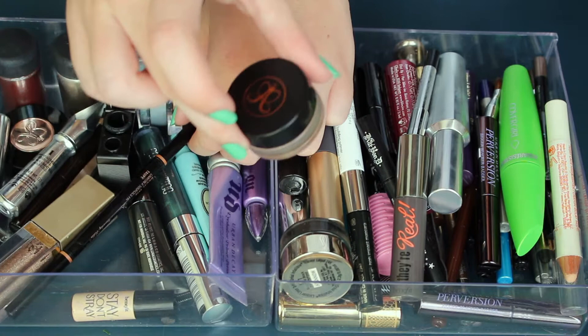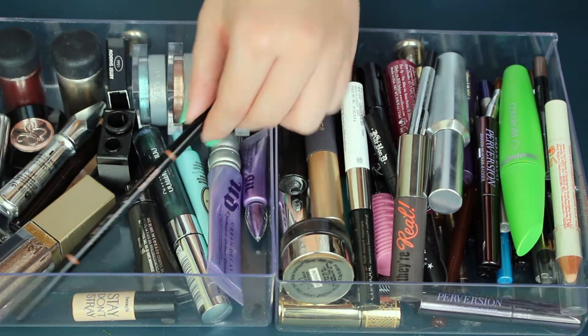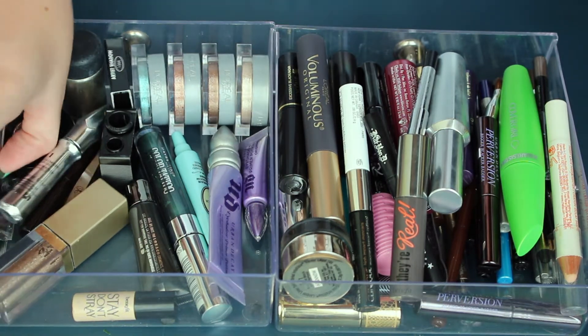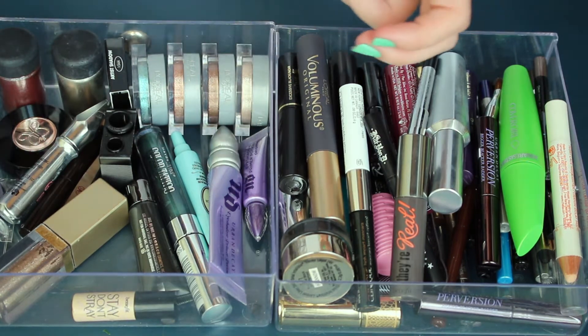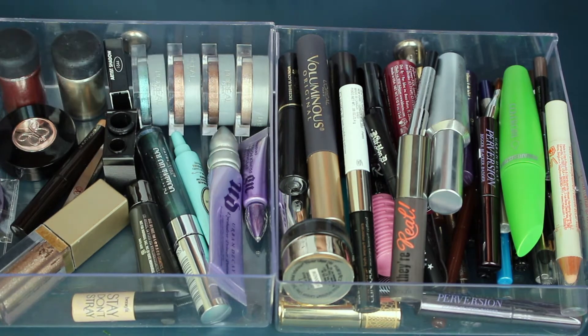This is my dip brow pomade from Anastasia. Love this. This is staying along with the brow wiz — cult favorite, my favorite. I will also be keeping the brow gel from Anastasia because I also love that. And the Gimme Brow from Benefit is definitely staying because I love that.